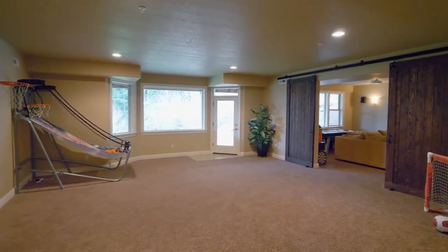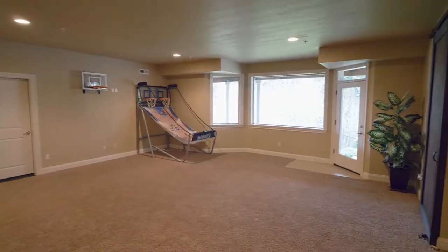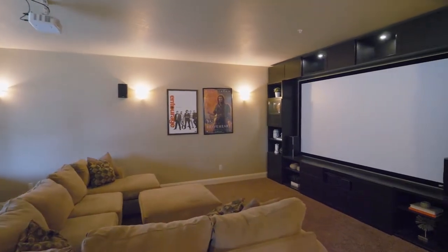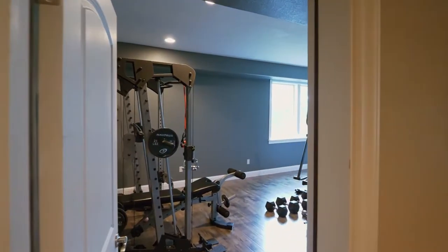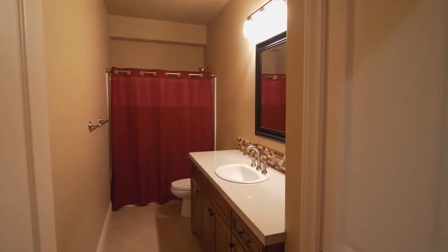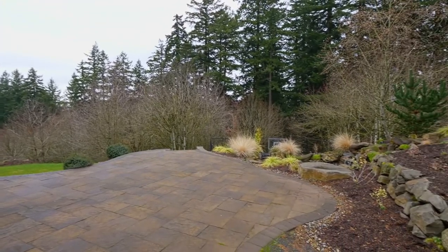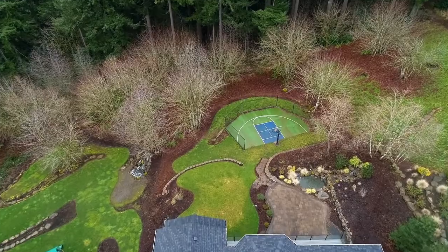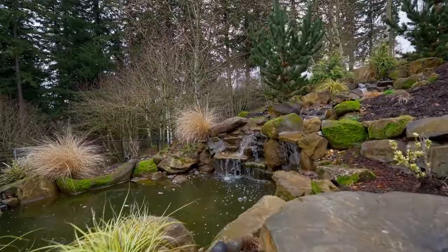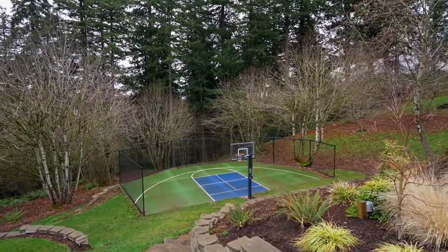On the lower level, family and friends will love the large game room. Double barn doors open to the home theater and you can work out in your home gym. Entertain on the stone patio in the peaceful backyard, or just relax and listen to the sounds of the water feature. The sport court is ready for family fun in this private, serene setting.